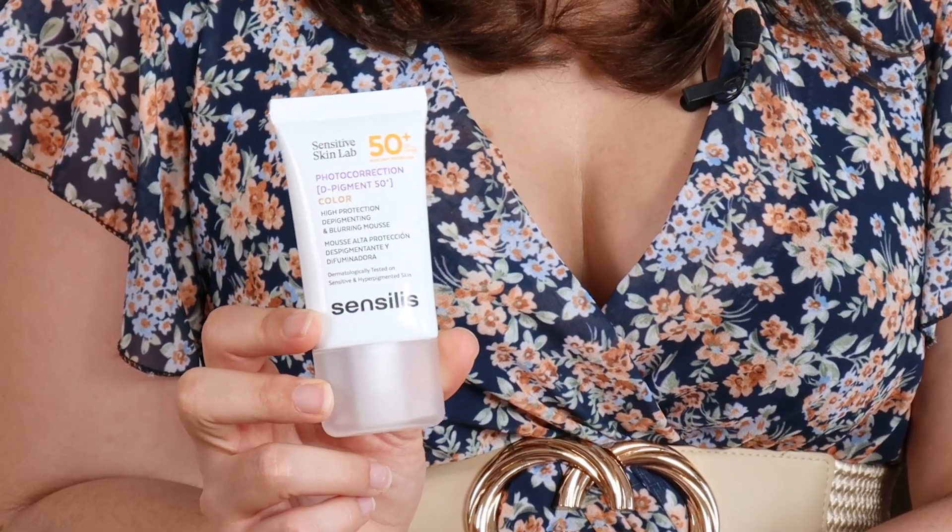Now onto Sensilis Photo Correction Deep Pigment 50+. This sunscreen is specifically formulated for hyperpigmentation and with sensitive skin in mind. Besides protecting from UV radiation, it also protects from blue light and infrared with a water-resistant formula. The formula contains Clary Sage Bioferment Extract and Vitamin C with a pigmented action to help reduce the appearance of dark spots at the same time. And considering this, I think it's a great option for protecting the skin during pregnancy, for instance, because in this period, melasma is a real concern.